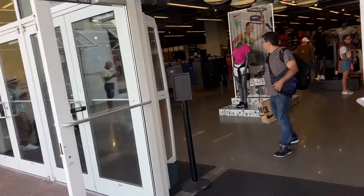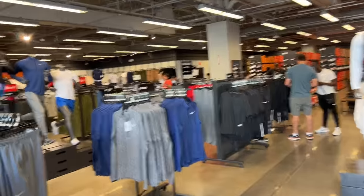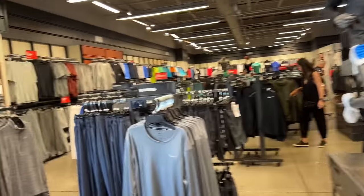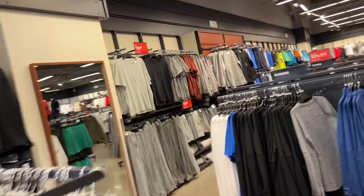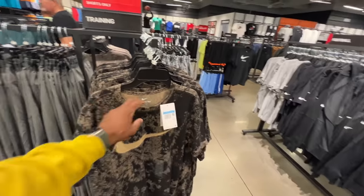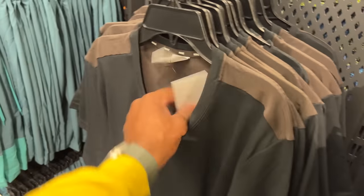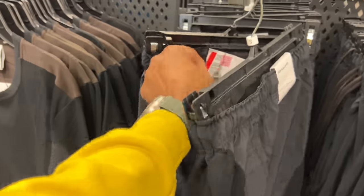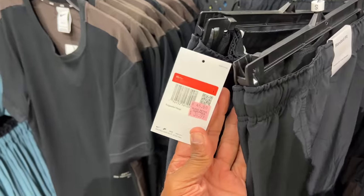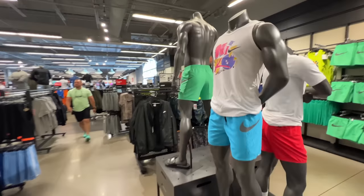We're here at the Nike Factory Store and it's not too busy — that's a good thing. Let's check the apparel and see if there's any significant difference in pricing for t-shirts, hoodies, shorts, etc. This shirt is different — dry fit, I'd hoop in this. These shorts are different too. Pricing on the shirt is 30 beans, shorts are 34. On the wide angle, there's really not much going on in apparel, so we're about to skip this and go straight to the shoes.